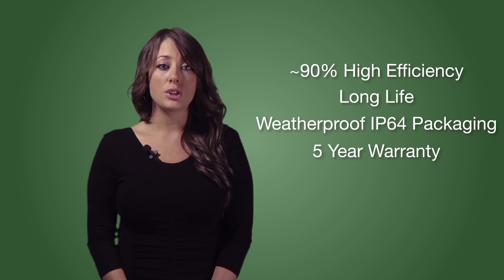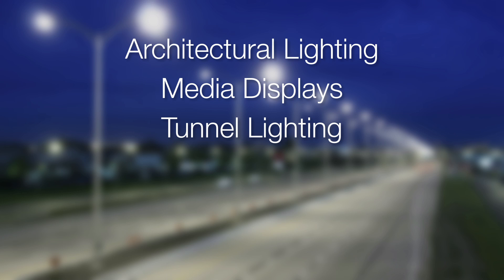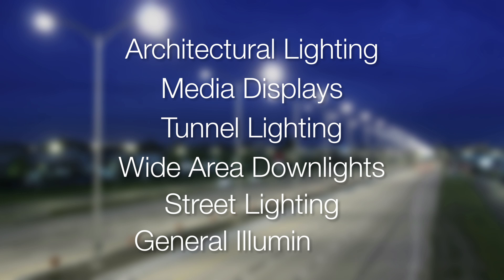Making an optimal solution to use in applications such as architectural lighting, media displays, tunnel lighting, wide area downlights, street lighting and general illumination.